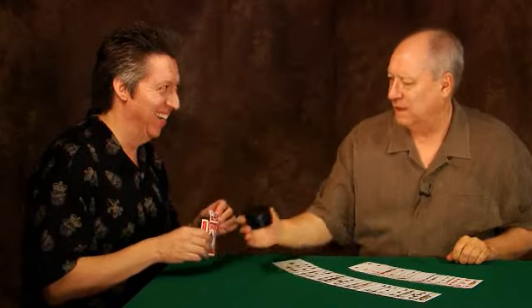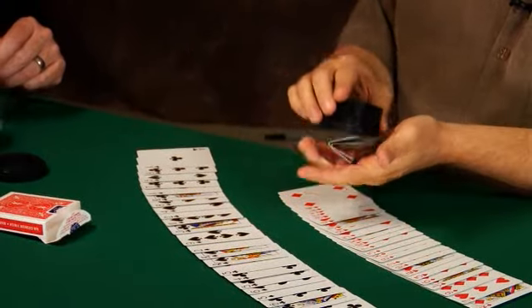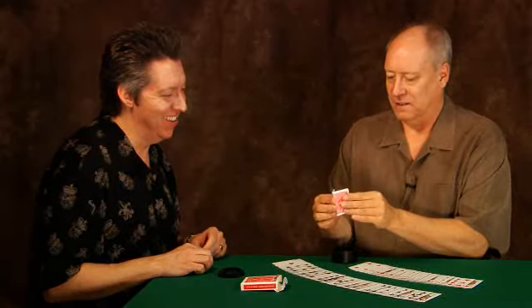Truly test conditions with signed selections vanishing under test conditions, then instantly reappearing in the Lightning Box. Nothing is left out. Every detail is covered.